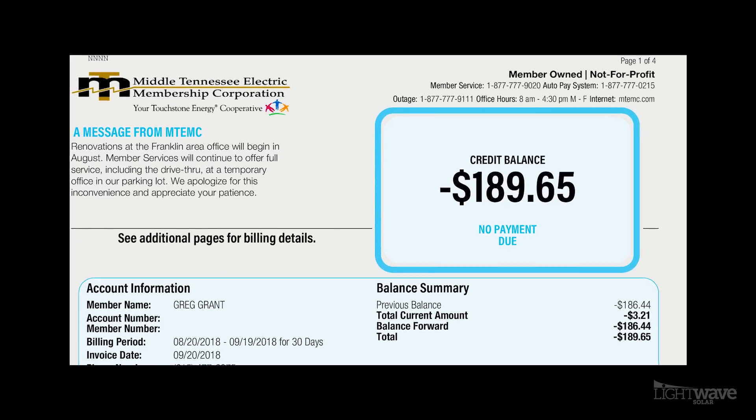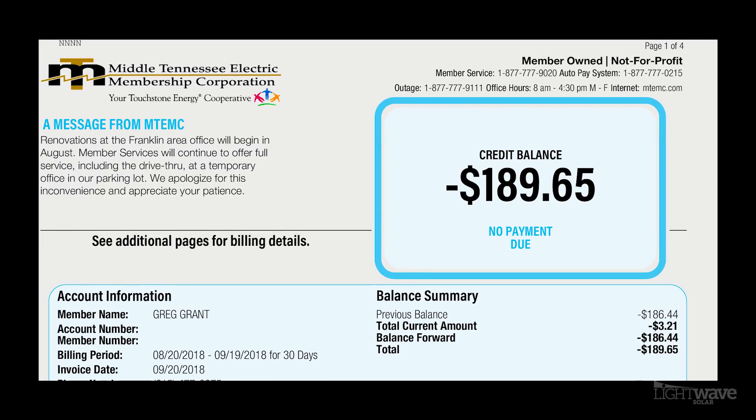This is his most recent bill. The electric company owes him $190. I have never paid a dime for electrical.